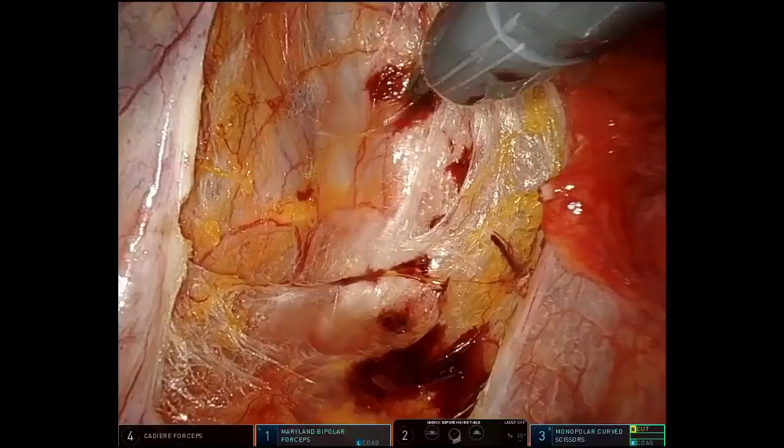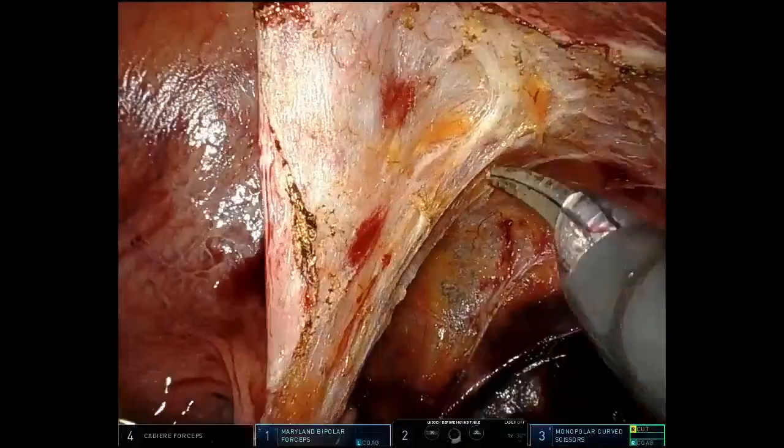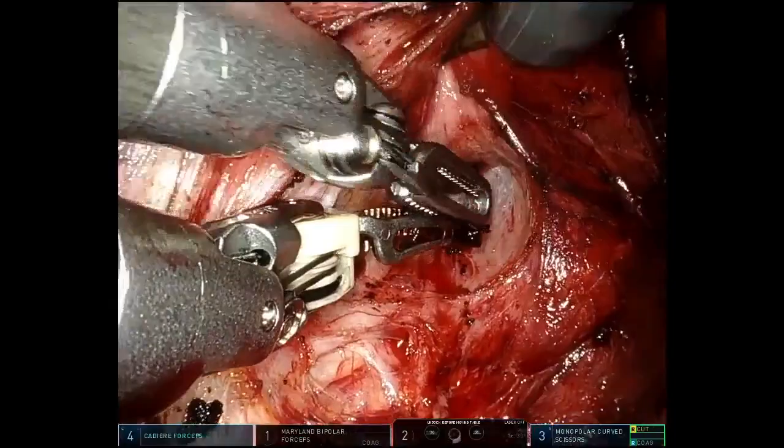The second patient had a recurrent rectal prolapse, having had a previous Delorme's procedure for full thickness rectal prolapse. Similar to the first patient, the TME plane was entered on the right-hand side and dissection carried right down to the pelvic floor.